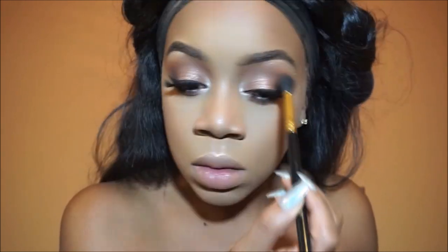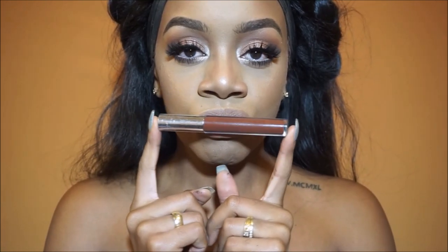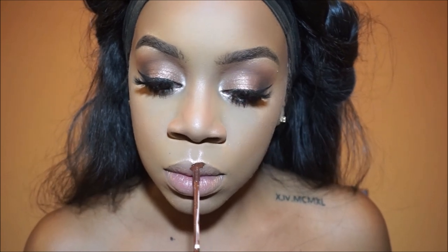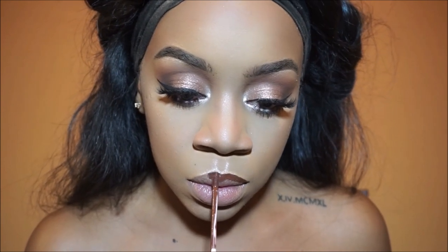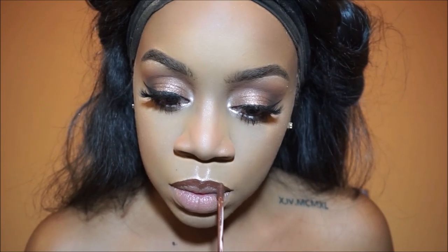I'm just blending to get rid of any harsh lines. Now for the star of the show — that was dramatic — but the star of the show is Colourpop's Limbo, this beautiful chocolate brown. I've had it for a while but I just waited for fall to come back to use it, so now it feels brand new again.